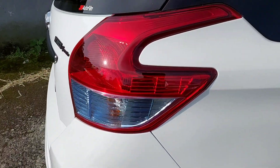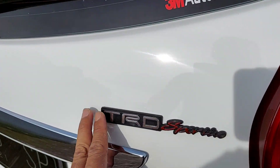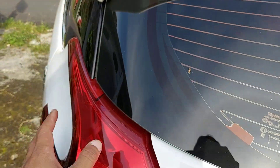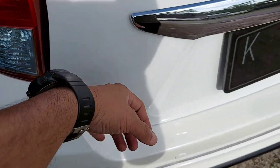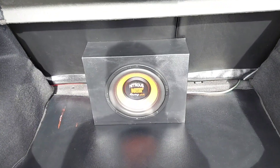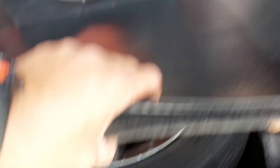Lampu-lampu bagian belakang masih utuh. Sudah ada tambahan TRD Sportivo. Kaca-kaca bagian belakang juga masih rapi dan utuh. Lampu-lampu bagian sini juga masih baik. Bodi-bodi belakang oke. Ada tambahan subwoofer, lampu sini masih nyala. Kita lihatkan bagian bawahnya.